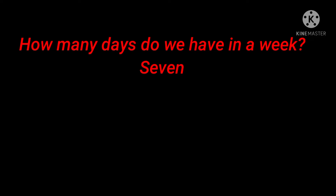1st question: How many days do we have in a week? Answer: 7. 2nd question: How many days are there in a normal year? Answer: 365.